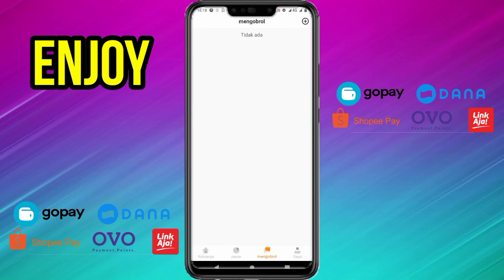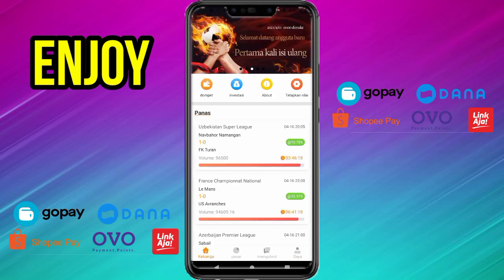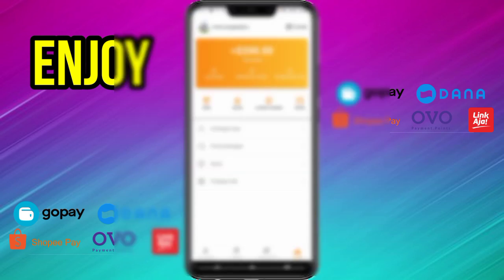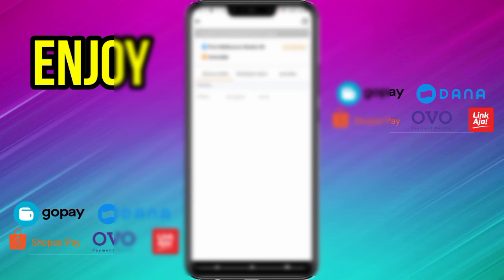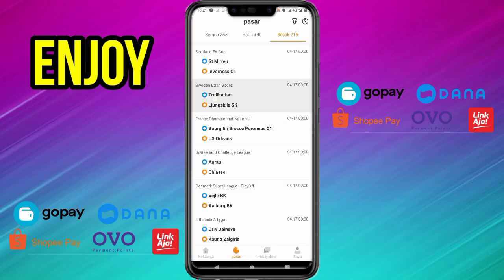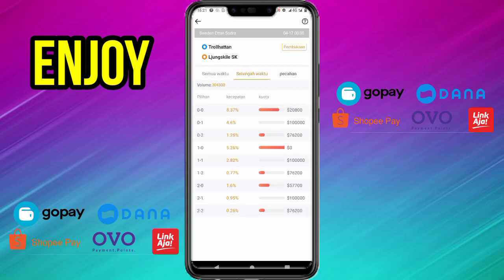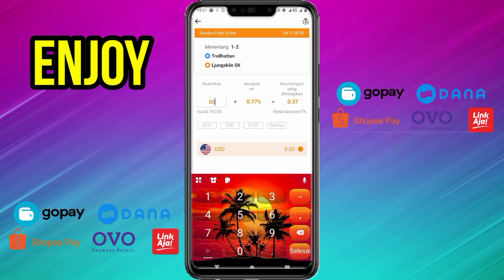Cara bermainnya sangat mudah untuk berinvestasi olahraga. Kalian klik saja menu keluarga, mumpung saldo kita 200 dolar kita investasikan saja di pertandingan bola ini. Kita klik saja menu pasar, di sini banyak sekali pertandingan-pertandingan yang bisa kita pilih. Ada set semua waktu, setengah waktu, dan pecahan. Kita klik pembukaan, lalu kita investasikan di sini. Mumpung kita mendapatkan 200 dolar, kita masukkan saja 50 dolar, dan keuntungan yang akan kita dapatkan yaitu 0,37 persen.